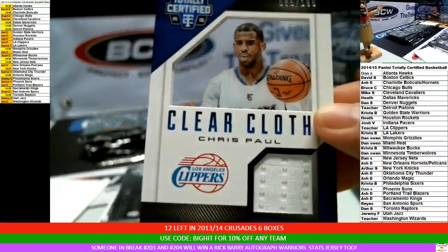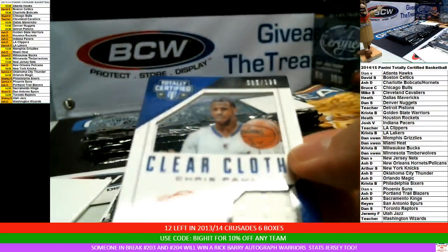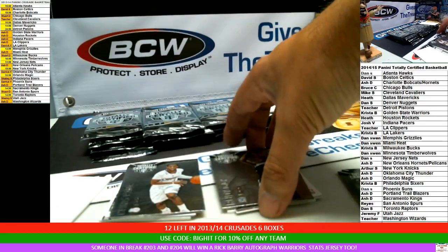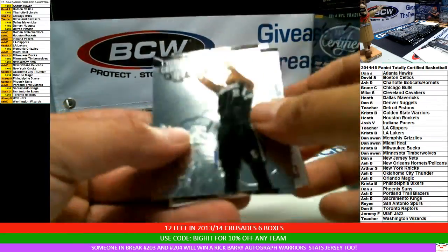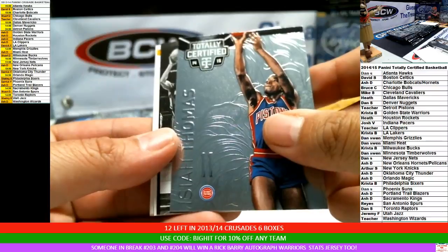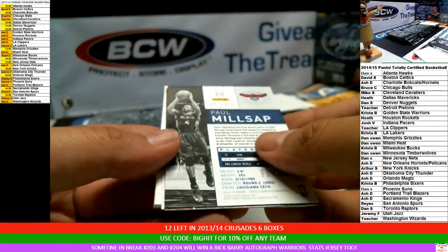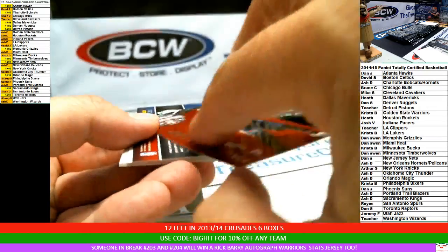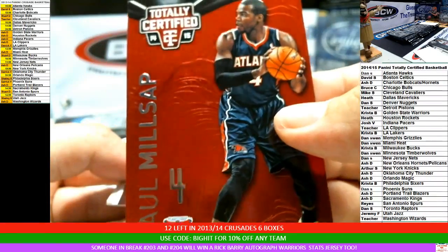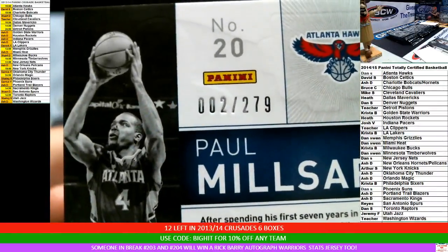That's one of the teams I usually try to hang on to if they don't sell. This is going to get nasty. Rudy Gay. Isaiah Thomas. Paul Millsap red parallel for the Hawks, number 2 of 279.